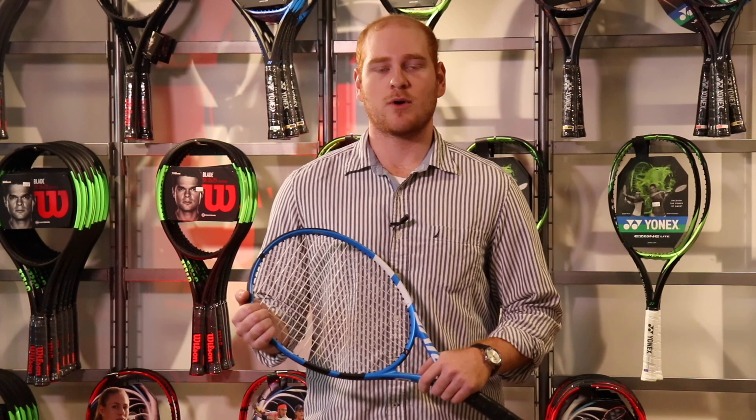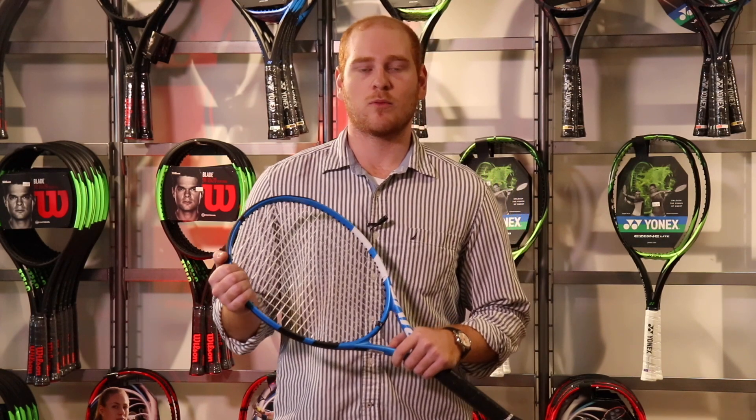Hey guys, Sam from Boston Ski & Tennis here. Wanted to talk a little bit about how our demo program works and how you can choose from the largest selection in the greater Boston area.